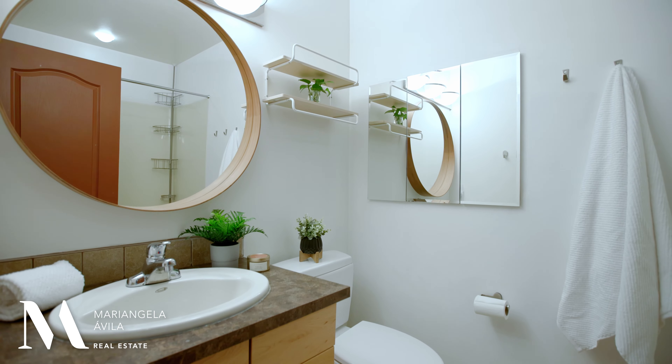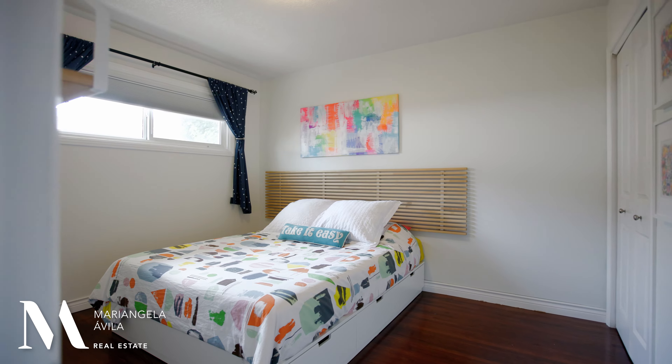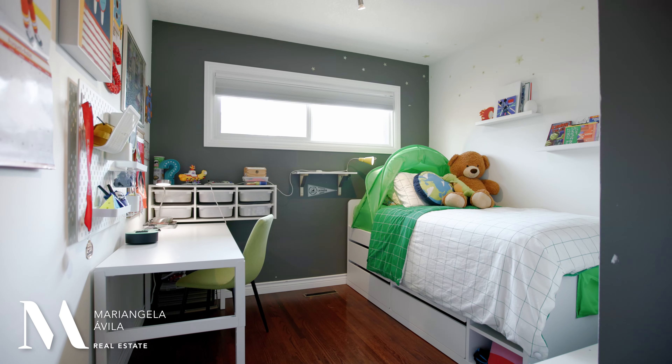In the hallway, you'll find your upstairs four-piece bathroom and two good-sized bedrooms, again with new windows and blackout blinds.